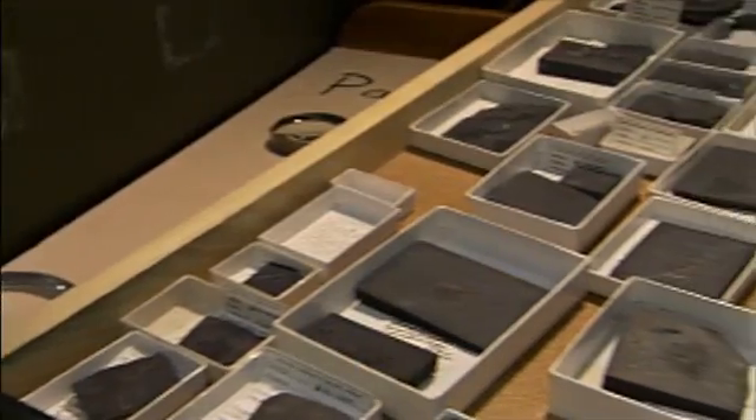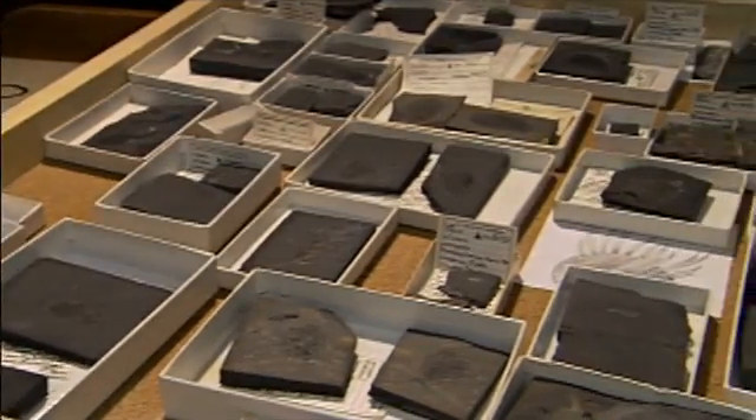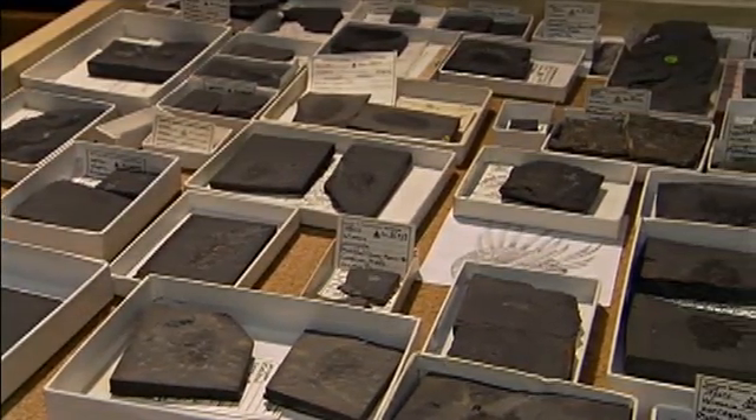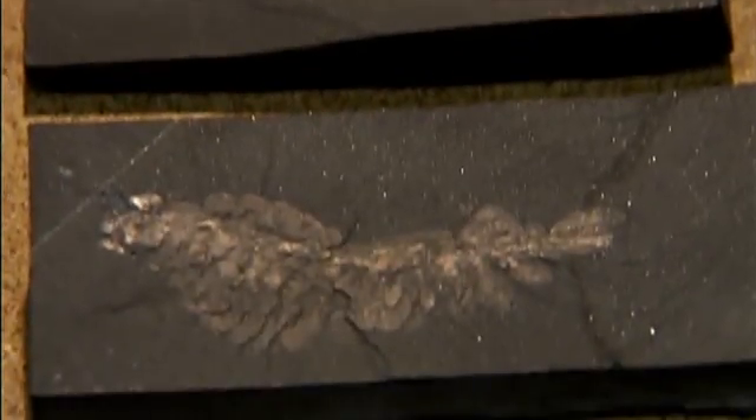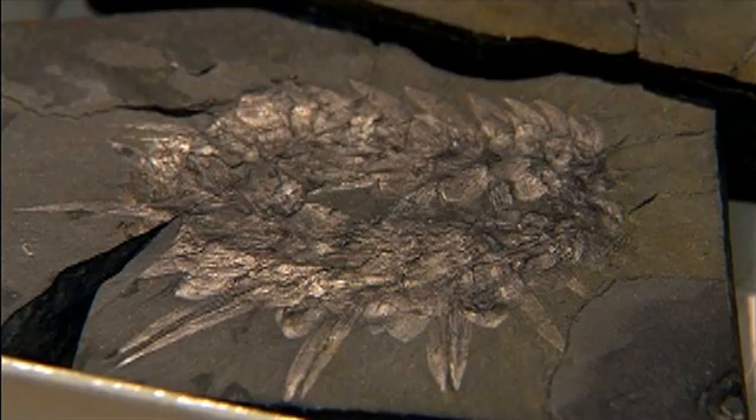505 million years ago, life was really boring — there was a lot of microbial slime around but nothing terribly complicated — and then we begin to get the first animals diversifying into a whole wide range of things. So far, the discovery of the Burgess Shale has revealed an estimated 170 different species of ancient marine life — an astonishing explosion of multi-celled body types, after billions of years when Earth had been dominated by one-celled creatures.